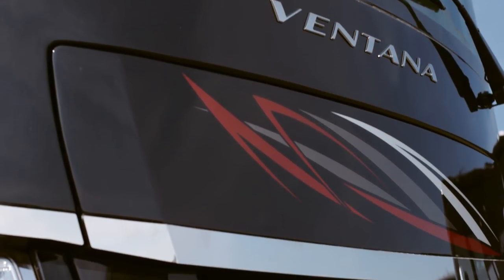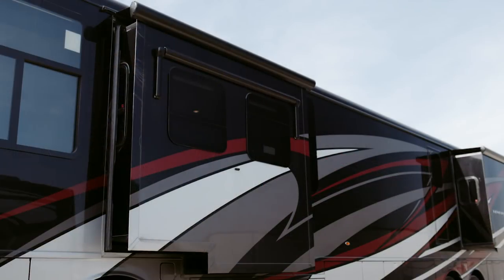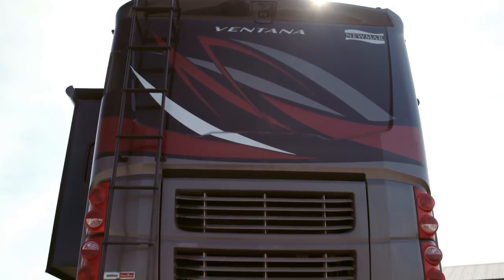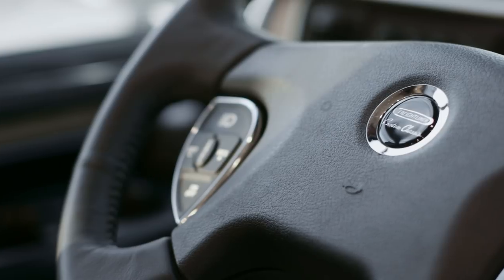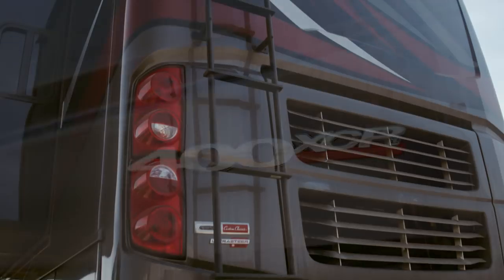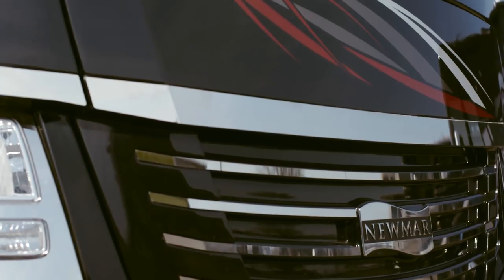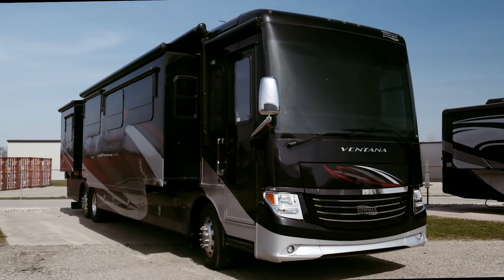Ventana is available in 13 floor plans for 2019, ranging in lengths from 34 to 43 feet. The 4348 measures 43 feet in length and includes four power slide outs. 34 and 37 foot models are built on Freightliner XCR chassis providing 360 horsepower, while 40 and 43 foot floor plans are available with either Spartan K2 or Freightliner XCR tag axle chassis. All Ventana motorhomes come with a Cummins Onan Quiet Series diesel generator delivering 8,000 watts of energy, precision welded to the Newmar Star Foundation exclusive steel superstructure for a quieter ride and more durable chassis.